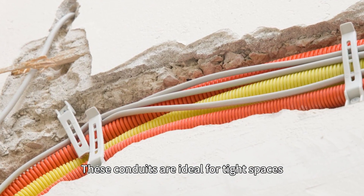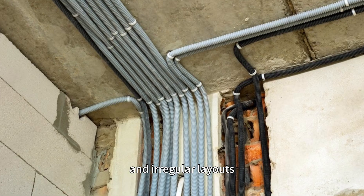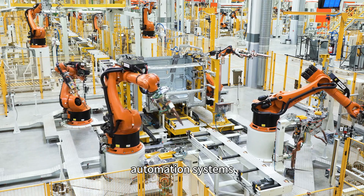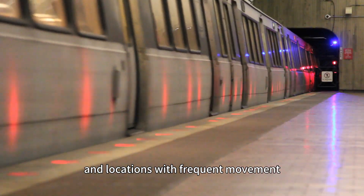This conduit is ideal for tight spaces, moving components, and irregular layouts. They are commonly used in machinery wiring, automation systems, and locations with frequent movement.